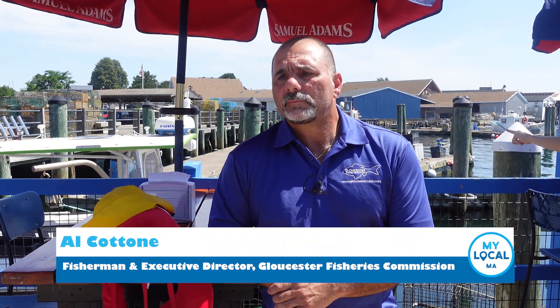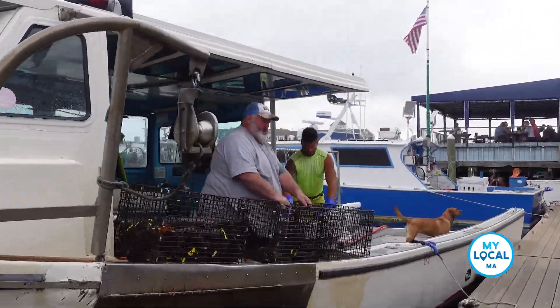Gloucester Fresh is a program where restaurants and fish dealers offer at least one locally caught, locally landed species so that we can support the local fishing industry.